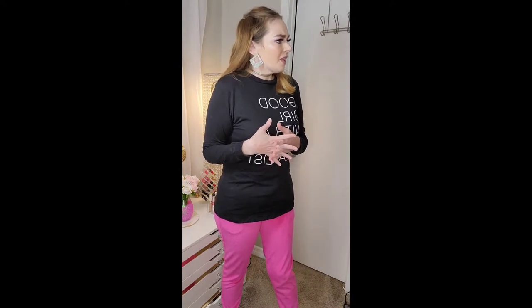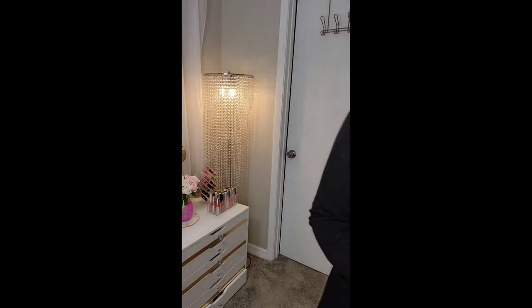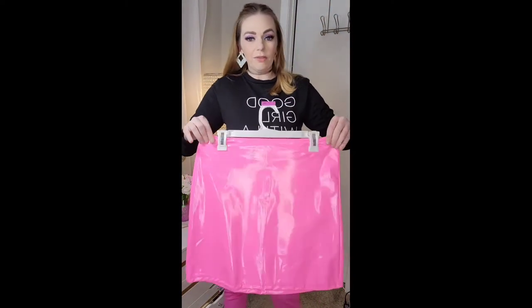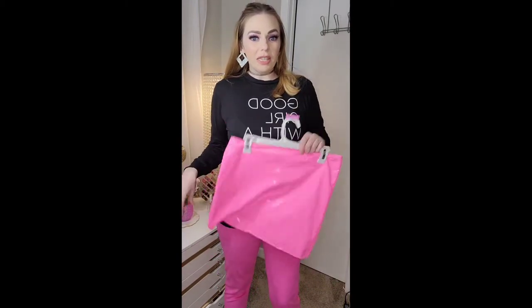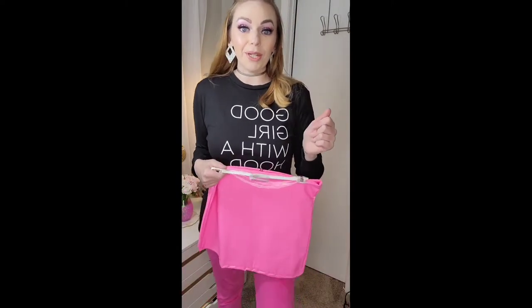Next I have a skirt. I decided to put an actual top on with it because I have two jackets I want to try on. This skirt is from Shein in a size large — it fits but it is skin tight. I think it's a super cute color though.